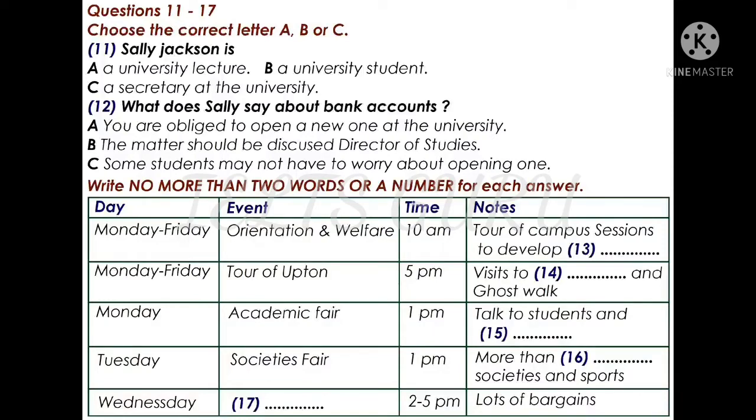Good morning everybody, and welcome to Upton University. I hope you are settling in and beginning to find your way around. I know how confusing it can be when you start life at university, and that's why we have Freshers Week to help you find your feet. My name is Sally Jackson, and I am the Secretary of the Students' Union, which has organized this week of events for you. You will usually find me in the office on the first floor of this building when I am not attending lectures.